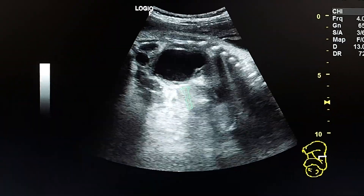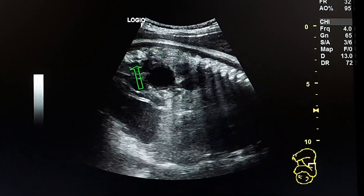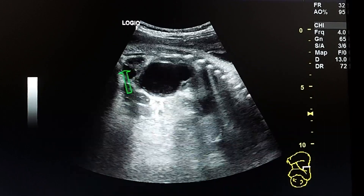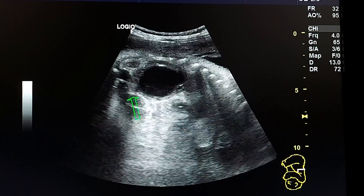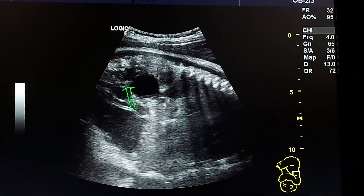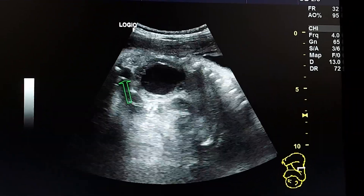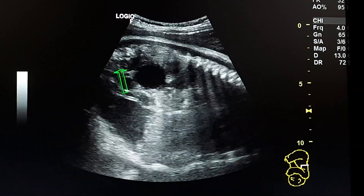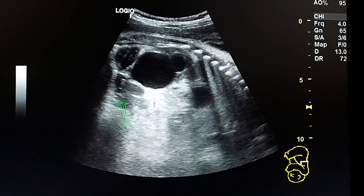This is a longitudinal section in one kidney. We see here the dilated ureter, which is a tubular structure adjacent to the kidney. Of course, we distinguish it from the small bowel loops by the content, which is anechoic. Here we see the urinary bladder.